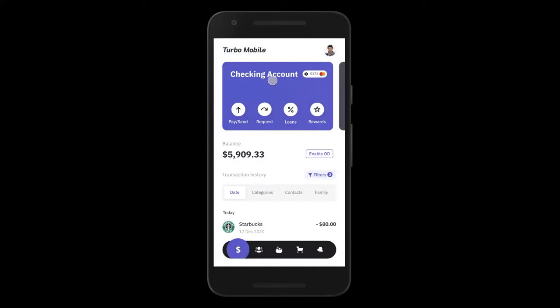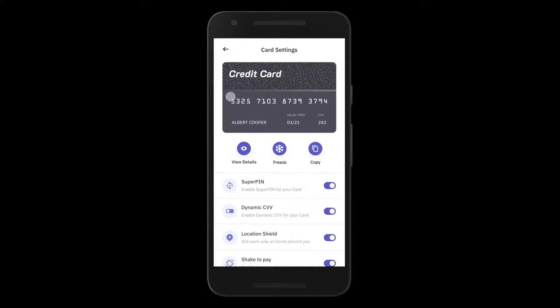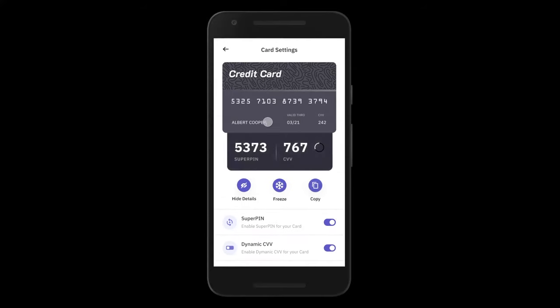Tachyon Mobile and our debit and credit processing platform come with a whole host of card controls. When John taps on the MasterCard logo, he sees his credit card, and we display our most unique security feature: a dynamic four-digit super PIN and a dynamic CVV that changes once every 60 seconds and can be used for a single transaction, both offline and online. John can use this for ATM transactions, POS transactions, and online transactions — no more static PINs that are easily predictable, no more static CVVs, and therefore no more fraud.